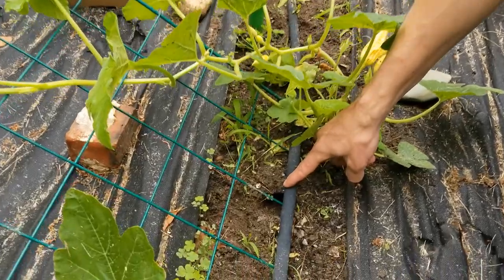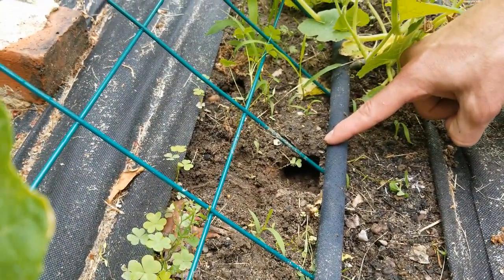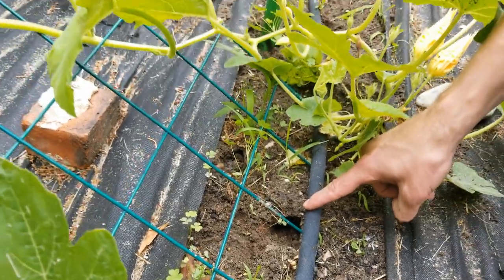You might know that you have voles in your garden because you see holes like this, or you start to see that your plants are disappearing. Or maybe you'll just find the top half of a plant just sitting right next to a hole in the ground. This will tell you that you have voles in your garden.